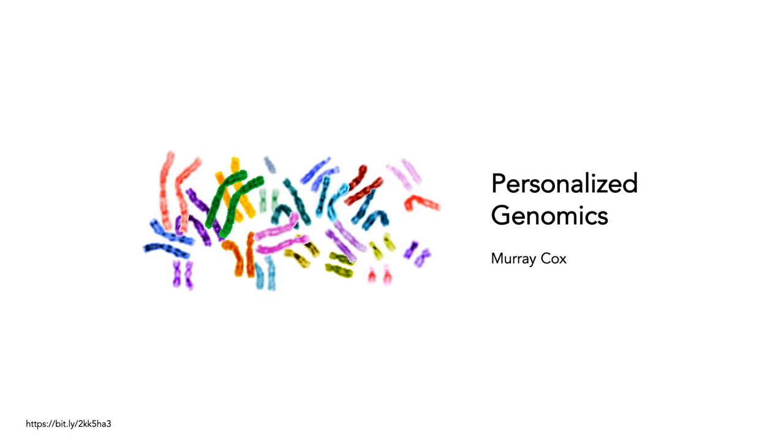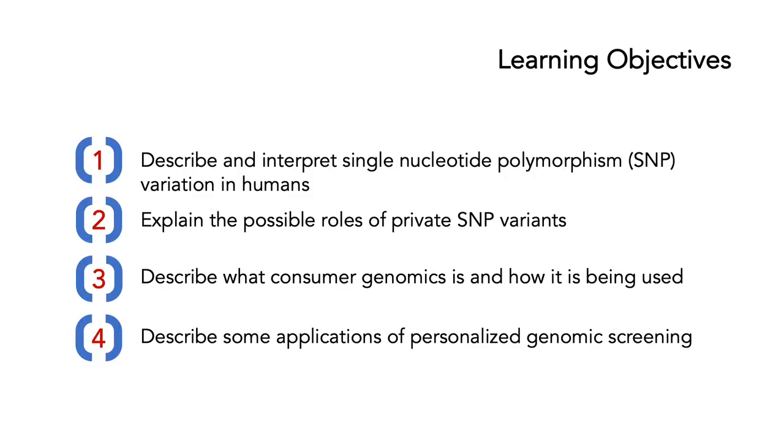In this last of five seminars, we're going to be talking about personalized genomics. The learning objectives for today are: one, to describe and interpret single nucleotide polymorphisms, otherwise known as SNPs or SNPs, and how this variation works in humans.